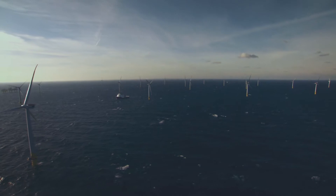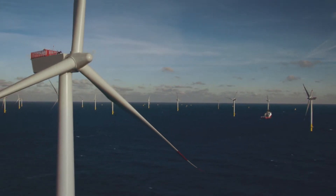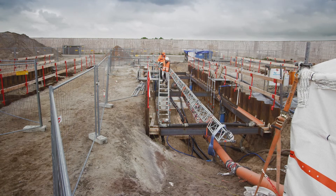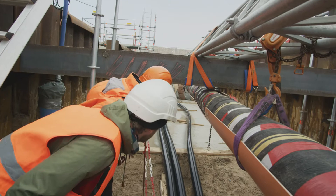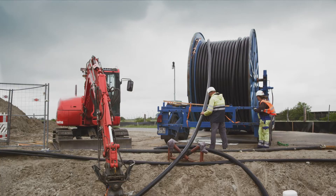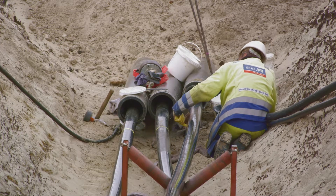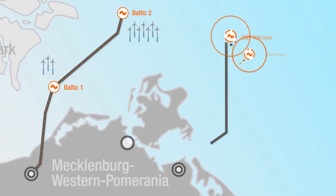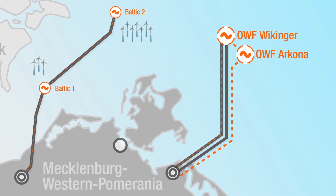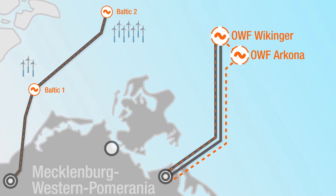The expansion of offshore wind power in the Baltic Sea continues apace. In 2018, 50 Hz's Ostwind 1 project continues the connection work for the Westlich Adlergrund cluster that began two years ago. Two of the three 90 km long export cables have already been laid and one of the two planned transformer platforms has been erected.